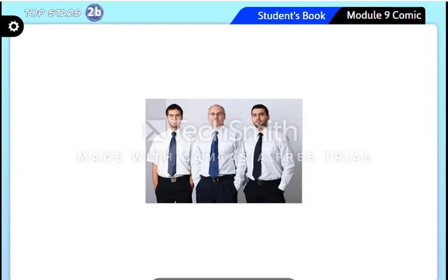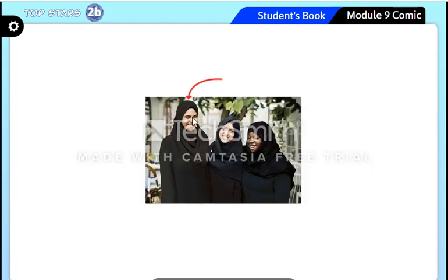Here also the arrow is pointing to one person — we call it 'woman.' If we have more than one woman, we say 'women.'